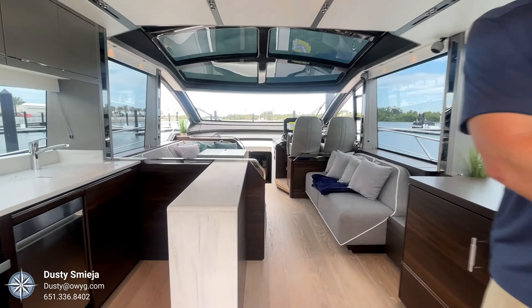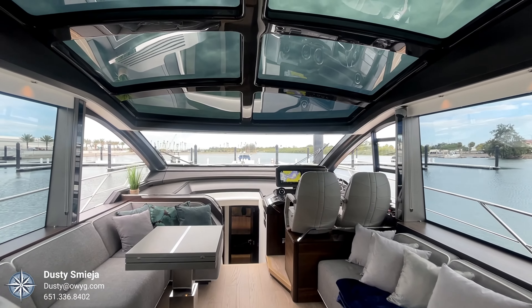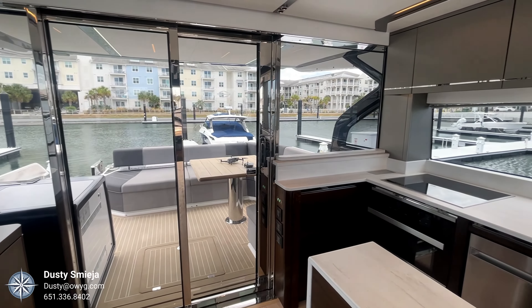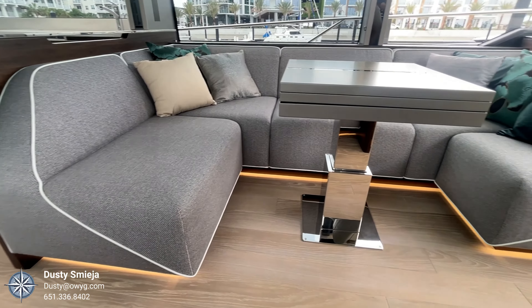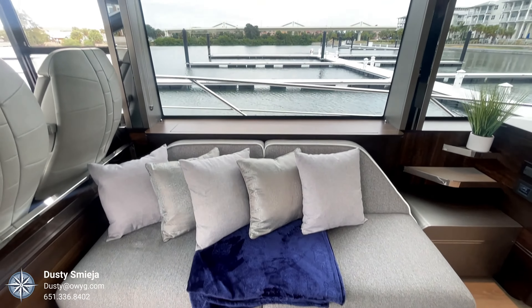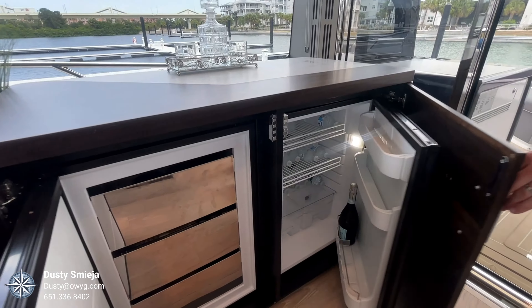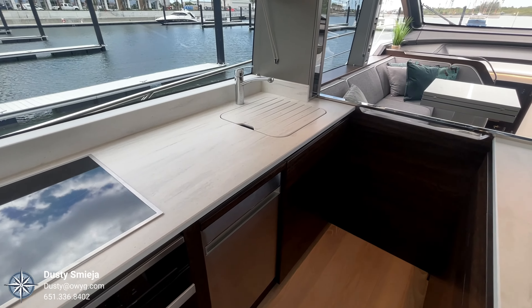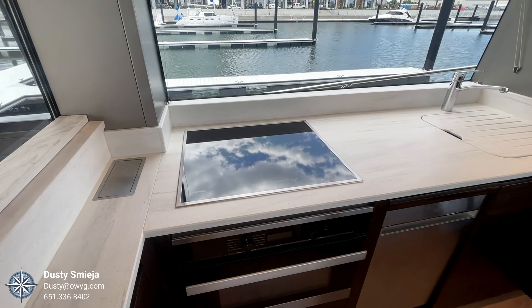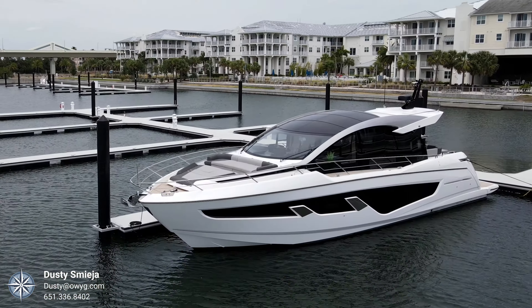Entering the boat, you've got a 360-degree view through very well laid out windows. On the starboard side you've got a refrigerator and a freezer behind wood cabinetry. There's a nice galley on the port side, complete with storage for your glassware and china, Miele appliances, an induction cooktop, and a combination oven and microwave.